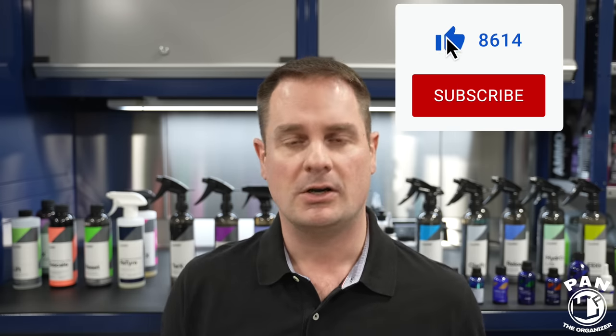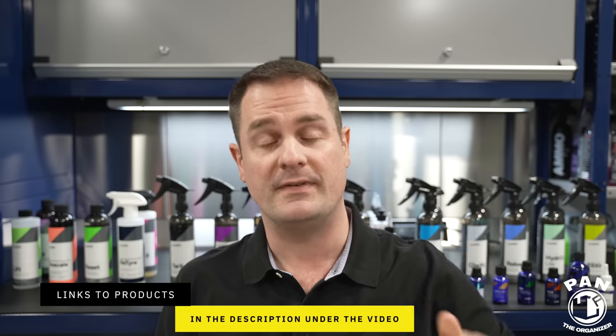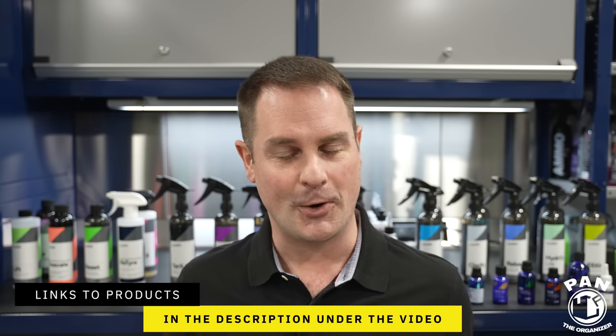Hey, what's up guys? Welcome to another episode of Pan the Organizer. Today I'm doing a brand review of CarPro, one of my favorite car detailing products brands. They've won many awards in my annual car detailing products awards video. Quick disclaimer: this is not a paid review. CarPro did not pay for this video, they did not send me these products — I ordered all of them myself. I'll leave links to all of these products in the description. So sit back, relax, and enjoy the show.